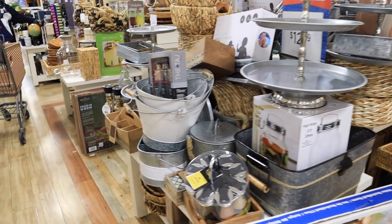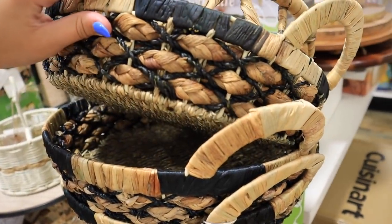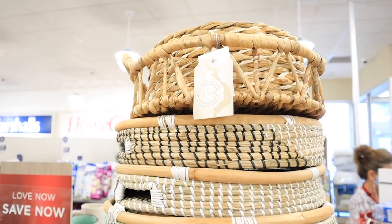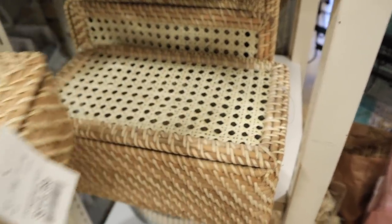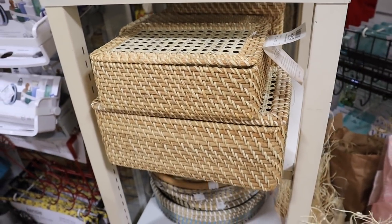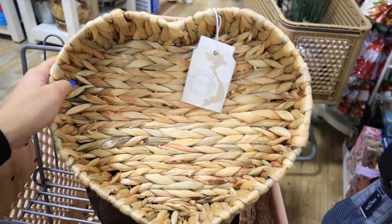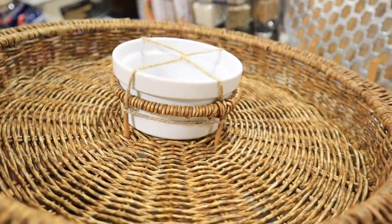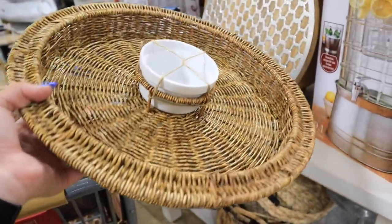I feel like I'm in rattan basket heaven today - there are so many new pretty baskets and little wooden items. Look at all of these! And then look at these - Studio McGee! Look at these beautiful cane rattan boxes. They have a couple different sizes and they just open up with a cute little lid. I'm obsessed with these heart-shaped baskets too - these would be really cute in a little girl's room. And I'm obsessed with this little chip and dip thing - it comes with the little ramekin, chips could go all around it.